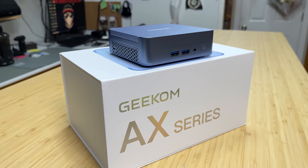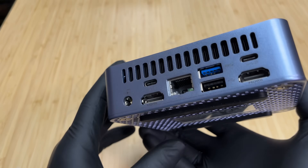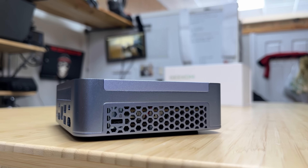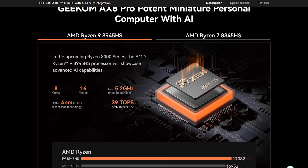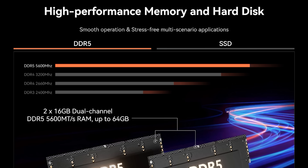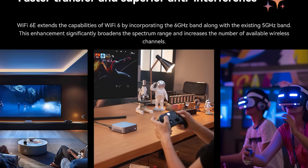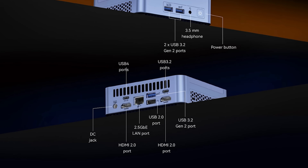This is the Geekom AX8 Pro, and it's officially the most powerful mini PC to ever grace my tiny raccoon-like hands. Inside this blue beauty — smaller than a Big Mac box, which is an official measurement here in the US — is a Ryzen 9 8945HS APU with Radeon 780M graphics, 32GB of upgradable DDR5 5600 RAM, a 2TB PCIe 4 NVMe, Wi-Fi 6E with Bluetooth 5.3, Windows 11 Pro, and every port you could possibly ask for.